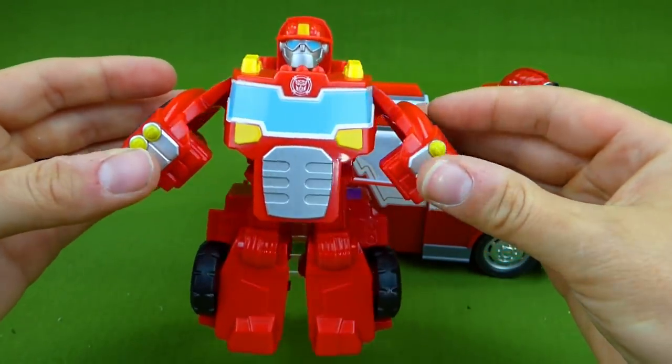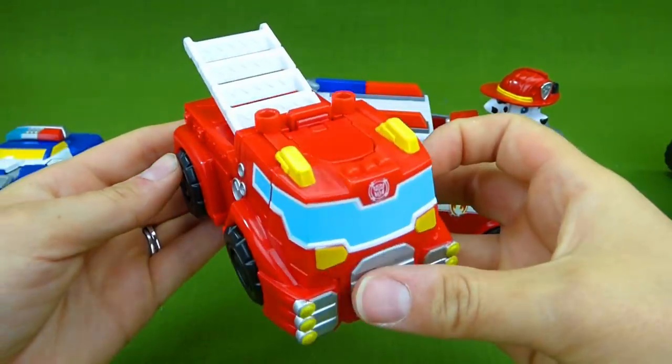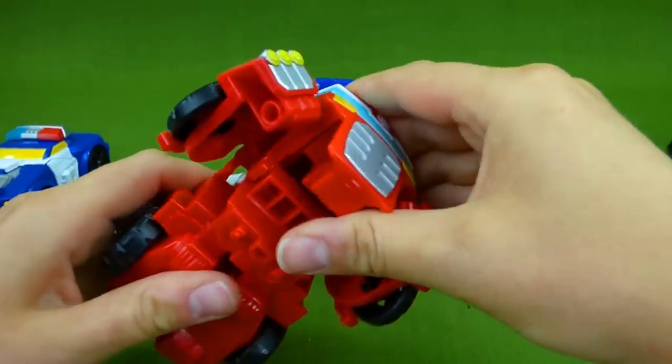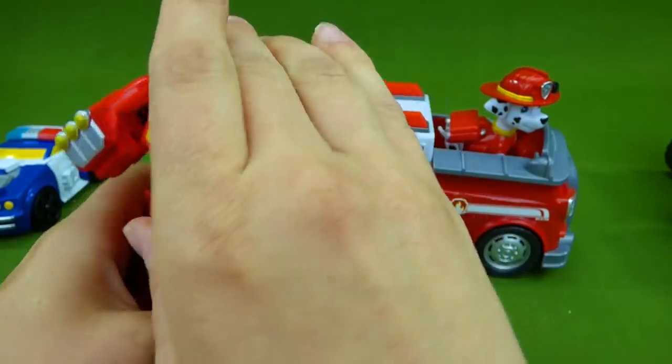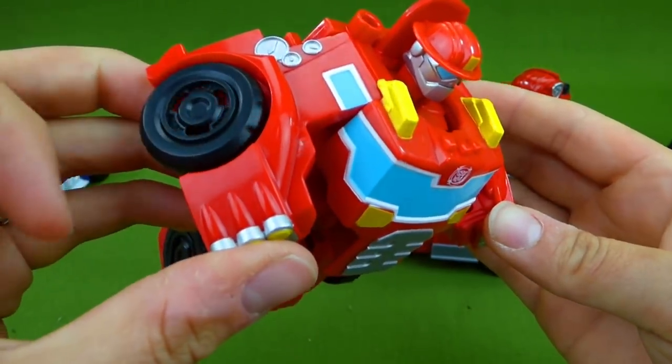But if you want him to be a fire truck, go like this. Ta-da! Fire truck! These toys are so cool! He is ready to help save the city.